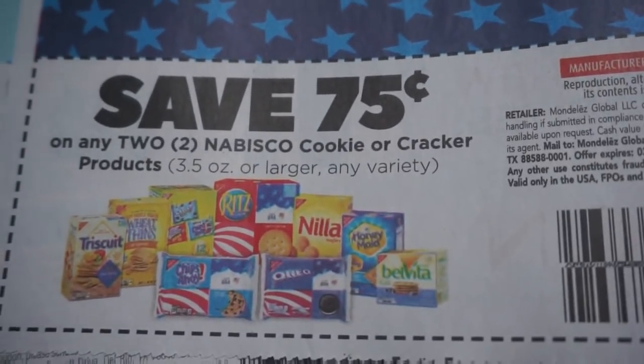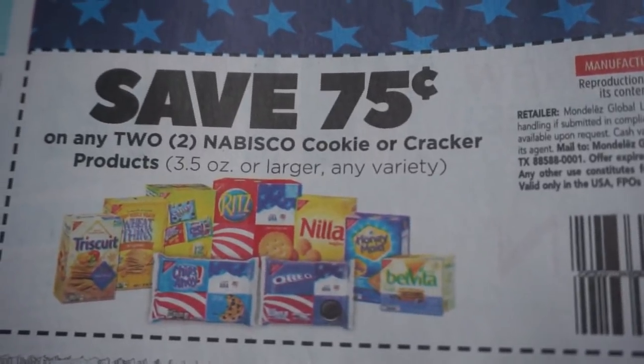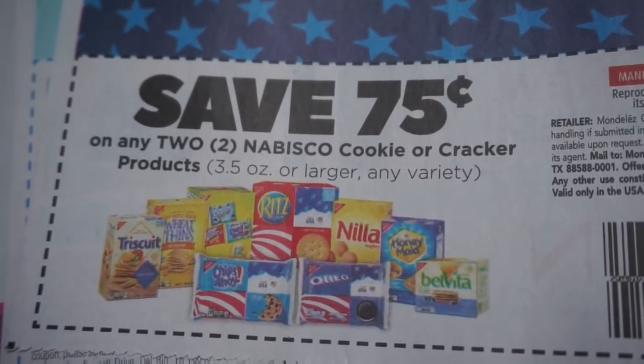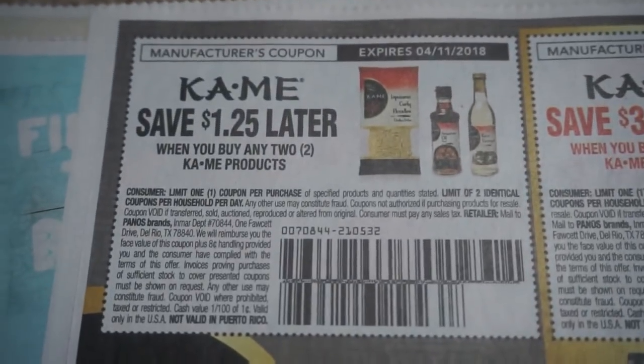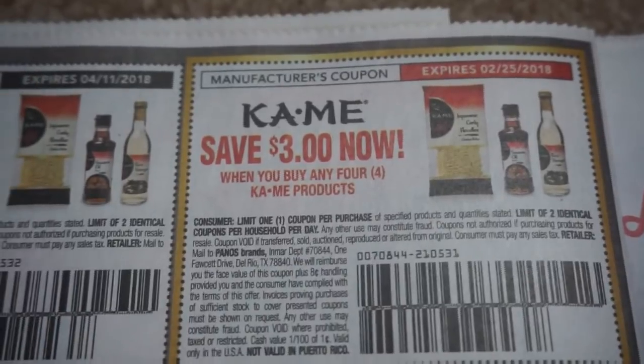I already have my CVS in-store video up, so definitely check it out. There are a lot of really great deals at CVS this week starting tomorrow. I do have a printable breakdown and also my 5 must-do deals video up — super easy deals this week. So if you don't have too much time to spend couponing, the 5 must-do deals will get you some great deals and you will be in and out of CVS guaranteed.